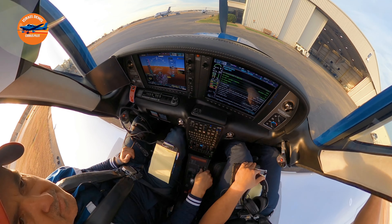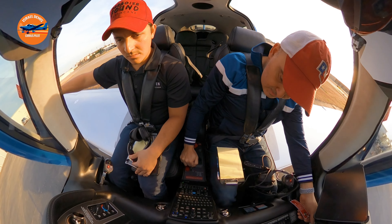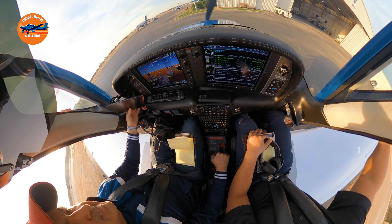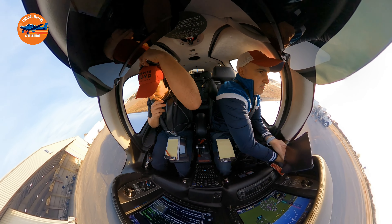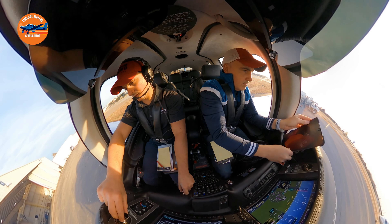We're going to be flying today to Edmar, Oklahoma. Ariel has put in the route. We just got ATIS — we have Quebec from Addison. We're letting everything warm up. We have to wait until the oil temperature gets up to the green. We have good oil pressure and we should be ready to go.